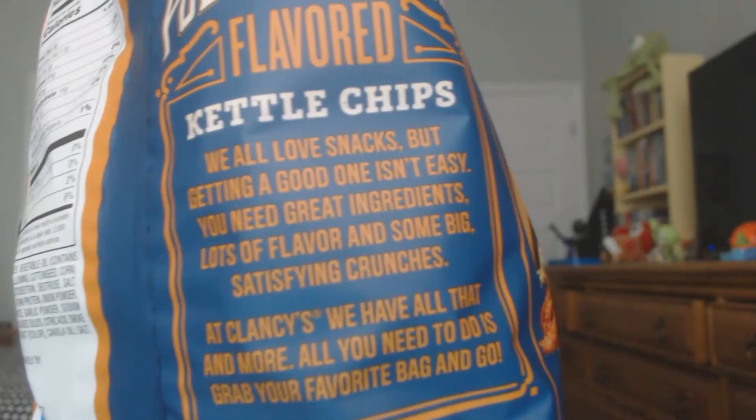Without further ado, let's get into the taste test. Whenever there's a little saying on the bag I usually like to read it out. The pickle peanuts unfortunately did not have any description, but this one does. Clancy's crinkle cut pulled pork flavored kettle chips: 'We all love snacks but getting a good one isn't easy. You need ingredients, lots of flavor, and some big satisfying crunches. At Clancy's we have all that and more. All you need to do is grab your favorite bag and go.'